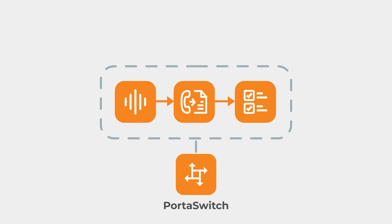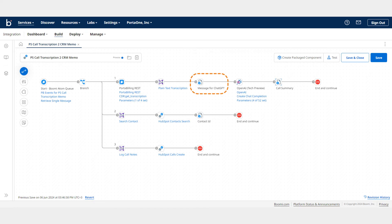This integration is based on the OpenAI Whisper service and supports all major languages. Once the call transcription is available, PortaOne Workflows sends a request to ChatGPT to prepare a concise summary of everything that Alex discussed with his client, and then immediately logs that call summary into the company's CRM.